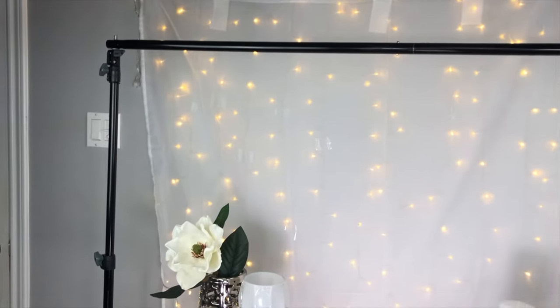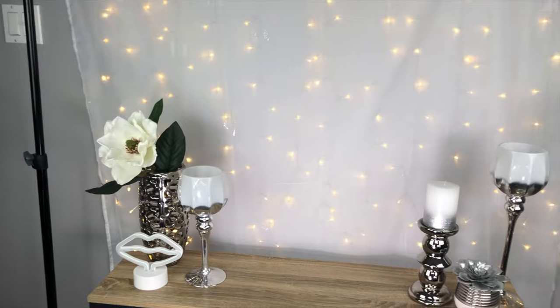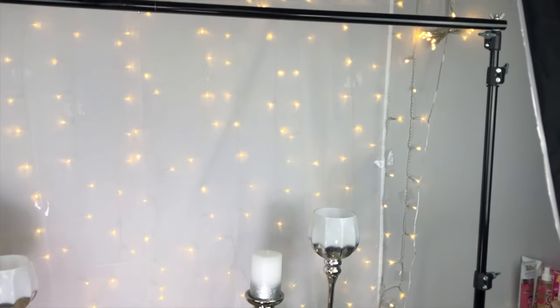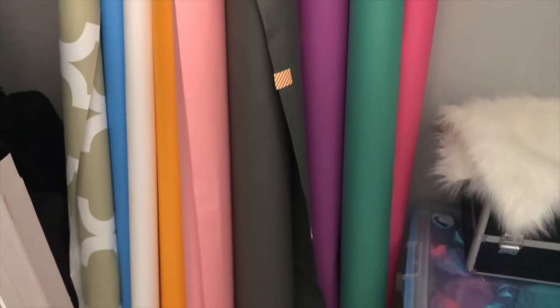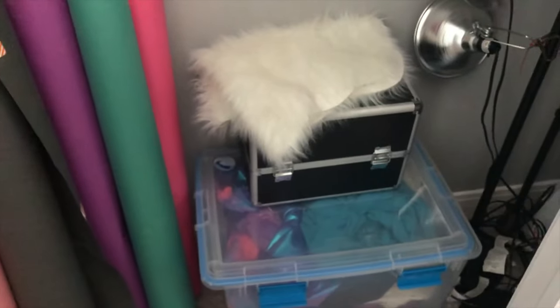I also use paper backgrounds a lot, especially for tutorials. I have a backdrop stand nearby that I can pull a paper backdrop down from. I get all my paper backdrops from B&H Photo — they're from the brand Savage and are about 35 dollars per roll. They're definitely worth the investment. I also use stretchy fabric as a background sometimes — you can pull it tight and clip it so it's not wrinkly. Sometimes I'll even hang furry blankets off the backdrop stand for a nice textured background.